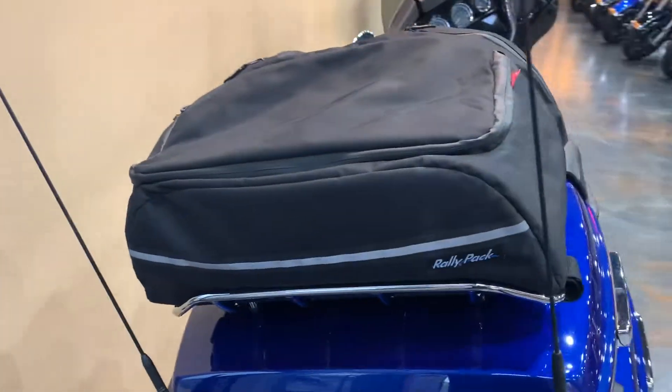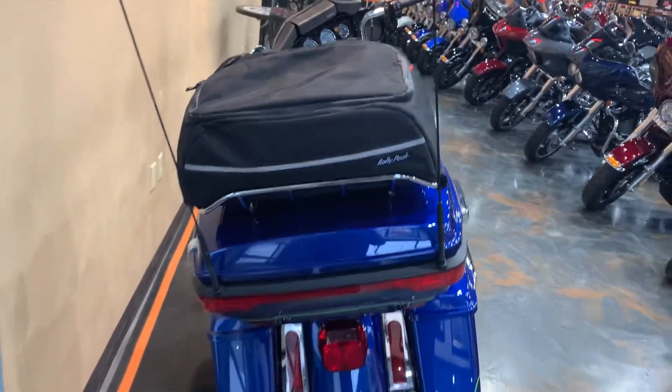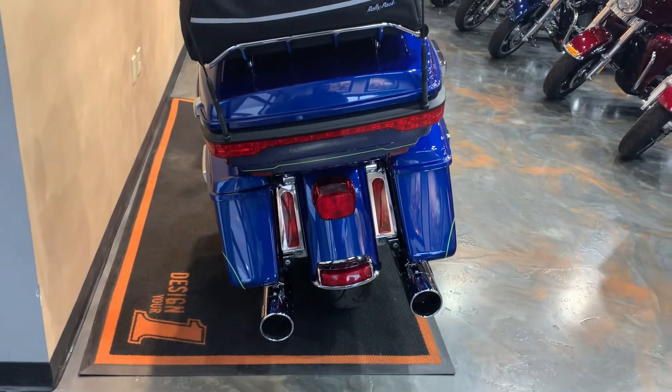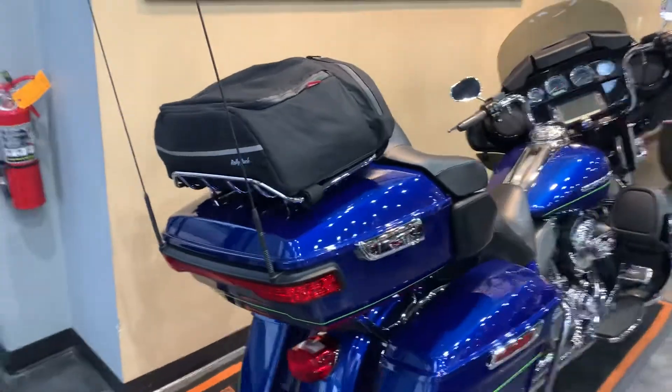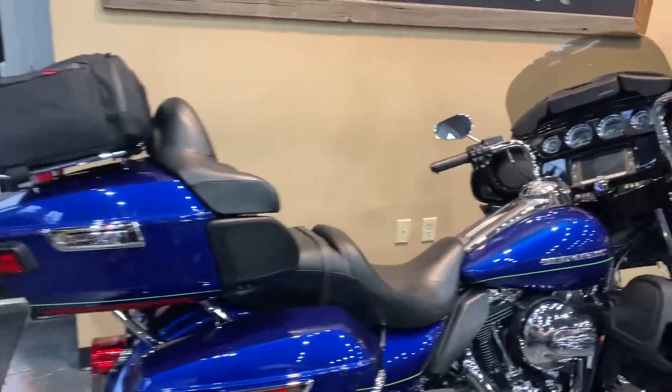Nice little added extra storage there on the road. LED filler lights. I believe there is a bike cover in that luggage there — I did not pull it out.